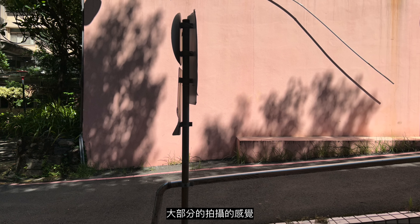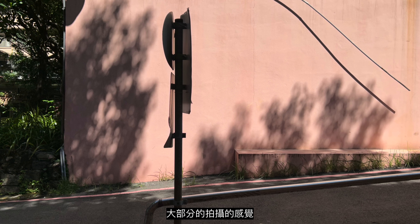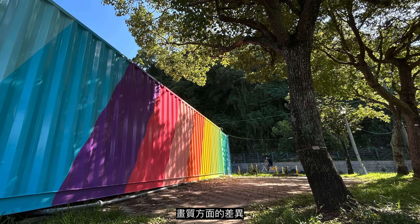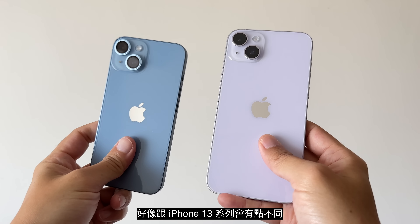iPhone 14系列都有可以更早阶段就对画素进行运算式摄影的画素合并光向引擎支援。但就目前来讲，大部分拍摄感觉都会觉得亮度、画质的差异没有那么明显。就我们短暂的拍摄感想，会觉得iPhone 14系列在色调方面好像跟iPhone 13系列会有一点点不同，这方面我们还会做更进一步的测试，可以期待我们的文章。